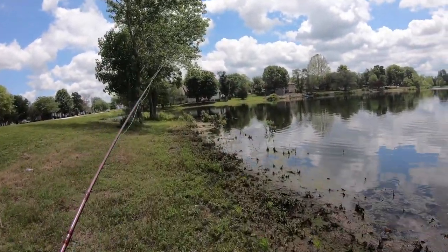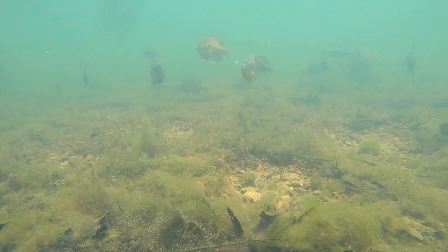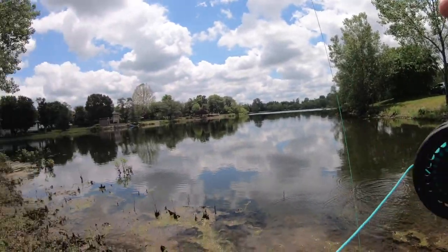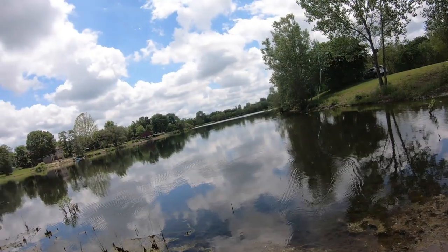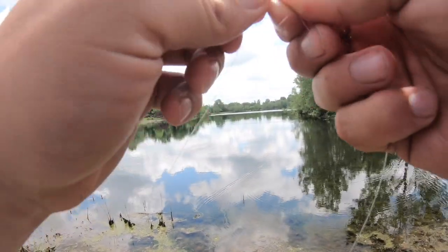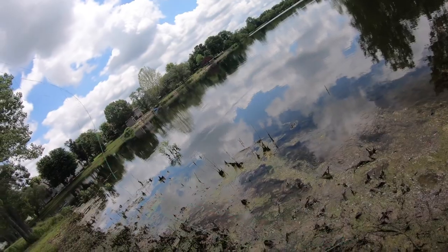Anytime you're looking for spawning bluegill, you need a flat area with a little bit of rock, and you'll just see little bitty holes hollowed out in the algae — there's a bunch right here, and a bunch of bluegill too. I don't know how locked onto the beds they're going to be. Usually it's June before they start really getting locked on, but it's been pretty warm lately. I'm going to bet this pond is close to 70–75 degrees, which is plenty warm.